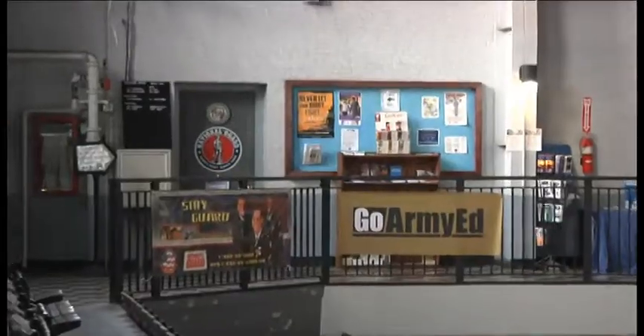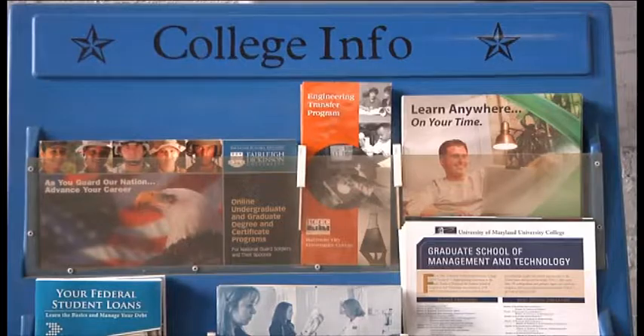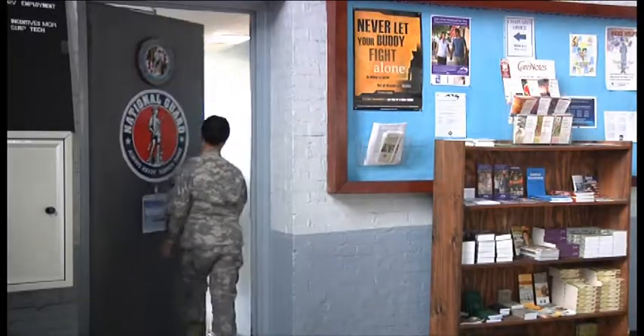Hello, my name is Lieutenant Greg Zavonsky. I'm the Education Services Officer for the Maryland National Guard. In the office here in Baltimore, we offer a wide range of services to include state tuition assistance, federal tuition assistance, all chapters of the GI Bill, as well as degree counseling for military transfer credits.